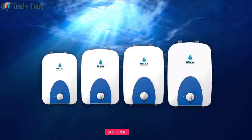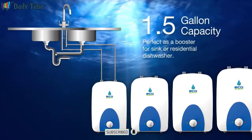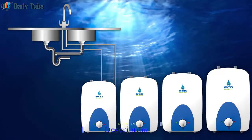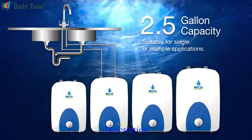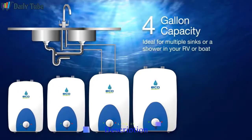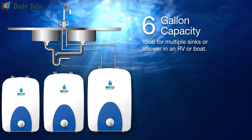Choose an EcoSmart mini tank model that's just right for your home or office. The 1.5 gallon mini tank works perfectly as a booster for a sink or dishwasher. The 2.5 gallon mini tank is suitable for single or multiple applications. And the 4 and 6 gallon mini tanks are ideal for multiple sinks or a shower in your RV or boat.